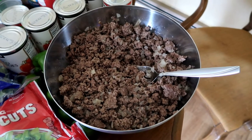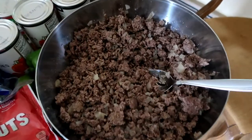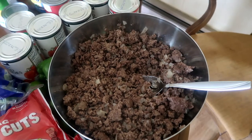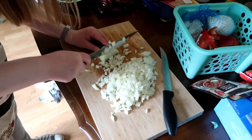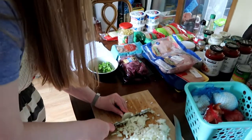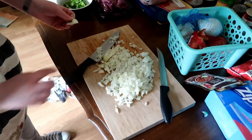I think this is the biggest bowl of ground beef I've ever seen — look at it, it's so much! We also cut onions — no crying, no tears! You should cut all my onions for me because I always cry.